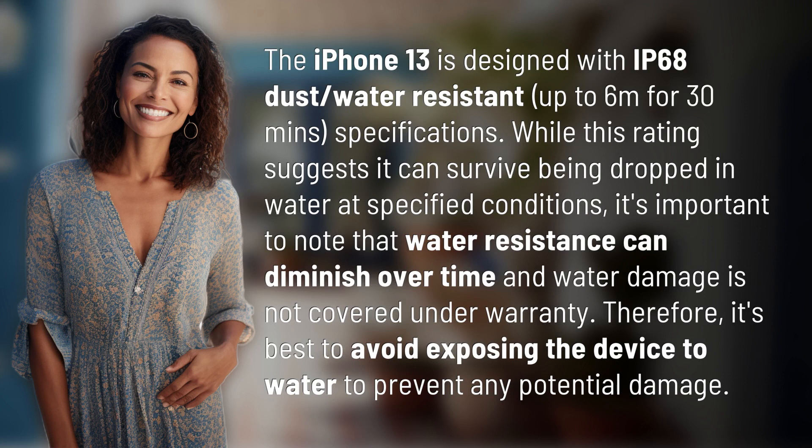While this rating suggests it can survive being dropped in water at specified conditions, it's important to note that water resistance can diminish over time and water damage is not covered under warranty. Therefore, it's best to avoid exposing the device to water to prevent any potential damage.